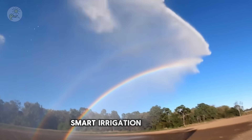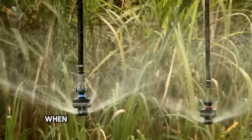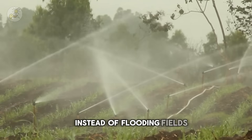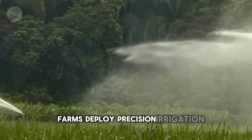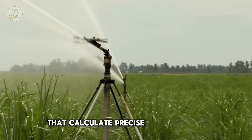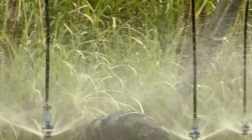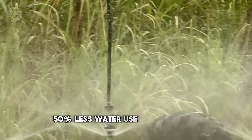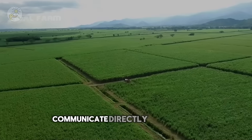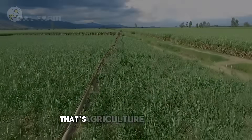Smart irrigation innovation. Below the surface, when crops are planted, water becomes the lifeblood. Instead of flooding fields, farms deploy precision irrigation systems that calculate precise moisture levels using real-time weather and soil data. The result: 50% less water use and 100% more crop potential. Sensors embedded in the fields communicate directly with control systems, ensuring not a drop is wasted. That's agriculture optimized.